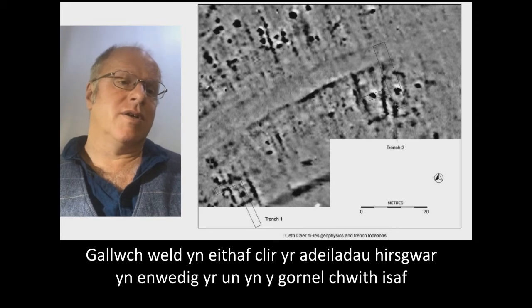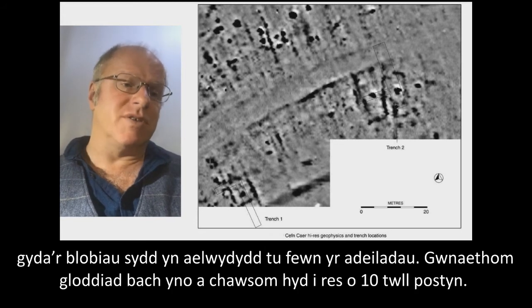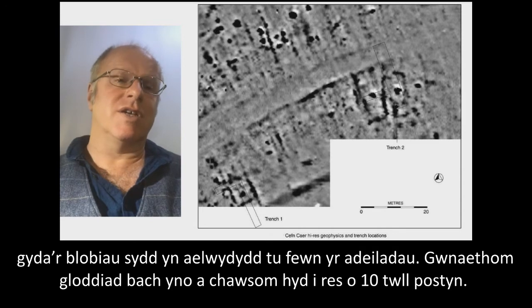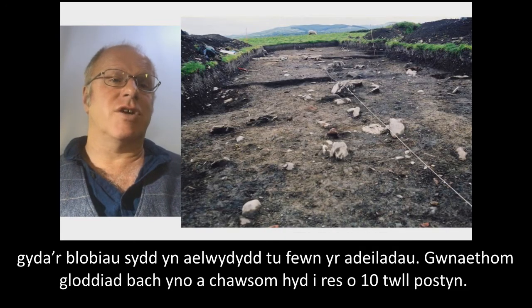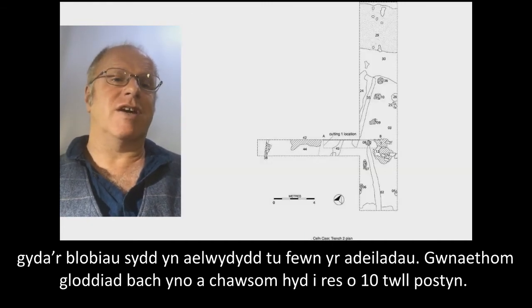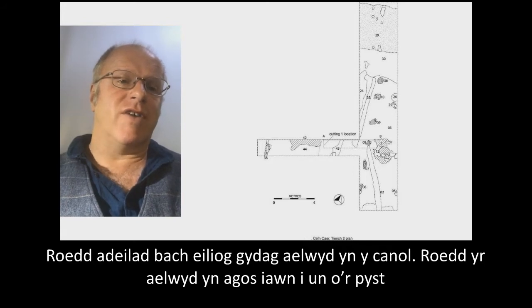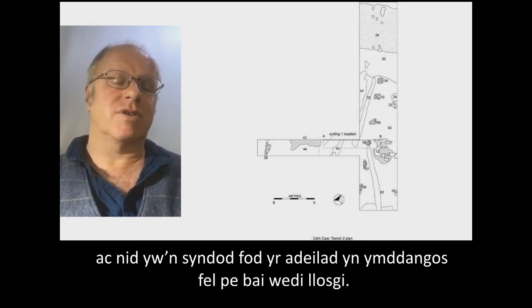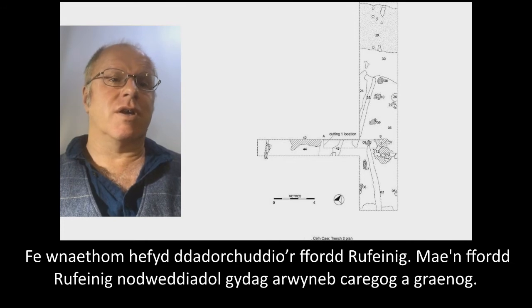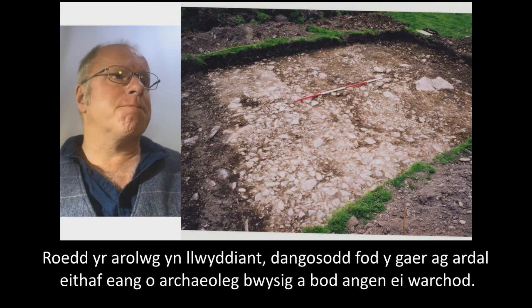The geophysical survey of the settlement shows these rectangular buildings quite clearly, particularly one at the bottom left corner — a very clear rectangular building with those hearth blobs inside. We did a small excavation there which showed a row of post holes, giving us a small aisled building with a hearth in the middle. Unsurprisingly, it looked like the building had burnt down. We also uncovered the Roman road — a very typical Roman road with a gravelly, stony surface. Overall this was a success, showing the fort was within quite a large area of very important archaeology that needed protecting.